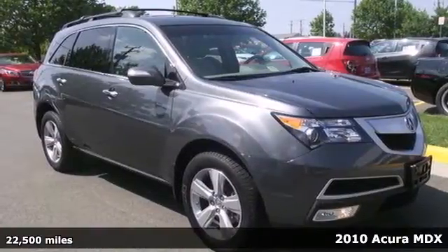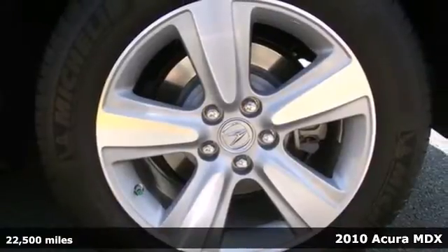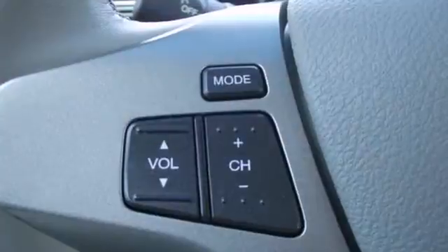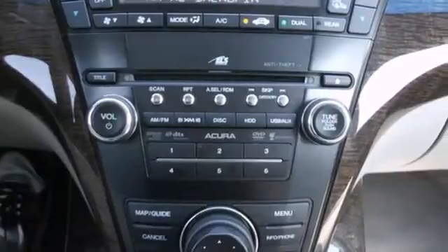It's a 2010 Acura MDX. Roomy and refined, the MDX has standard features including power glass sunroof, leather seats, steering wheel audio and cruise controls, one-touch power windows, multi-level heating for the driver and passenger seats, and remote power door locks.